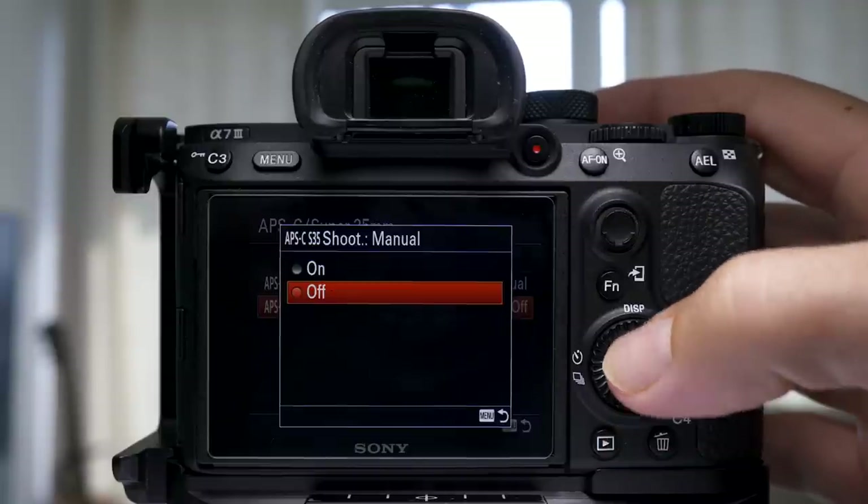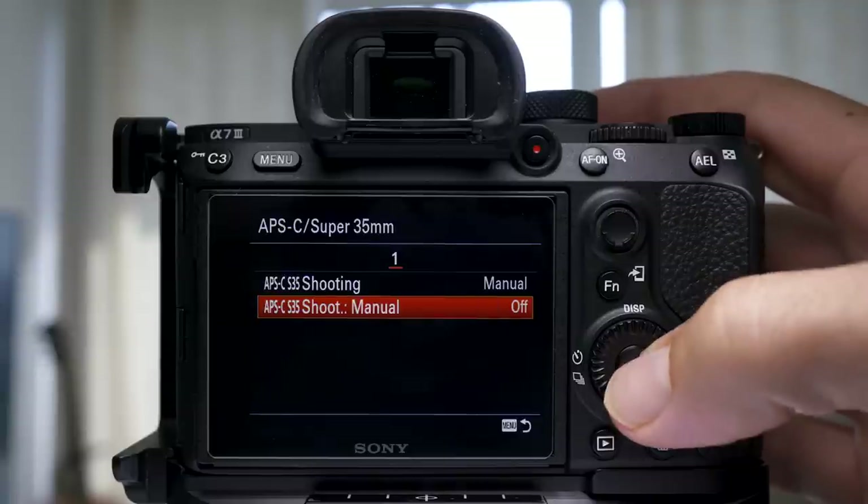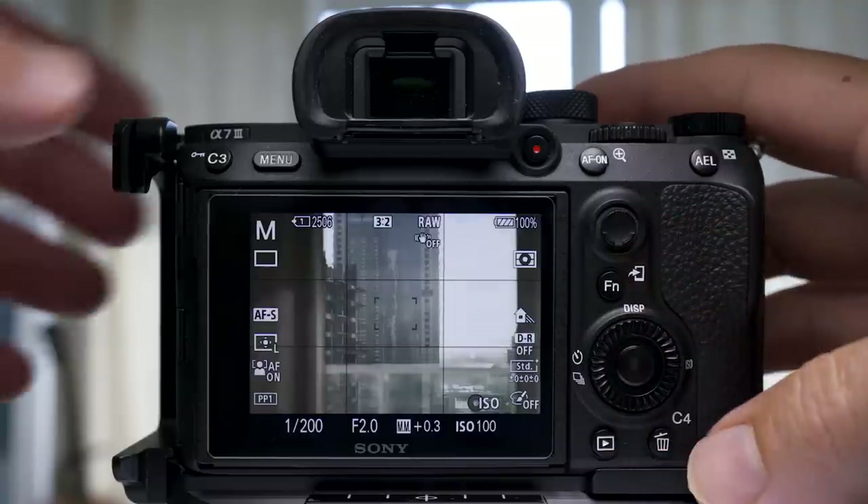With these extra megapixels comes the ability to crop in-camera. You can use the crop sensor or 35mm setting on the camera. In crop mode on the A7R2 when taking photographs, you get around 20 megapixels, whereas on the A7III you get around 10 megapixels. When shooting real estate, I'll normally use the A7R2 in crop mode with a 10–18mm Sony lens — it gives me smaller files, a smaller camera, and I don't have to carry a heavy 16–35 f/2.8.